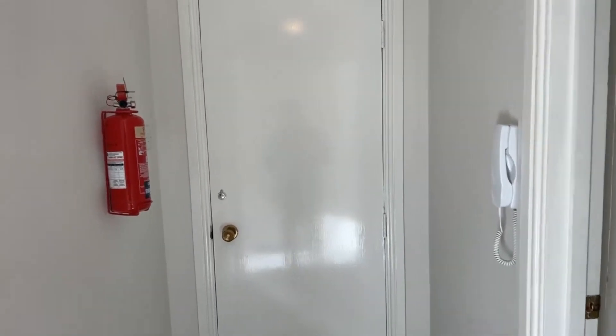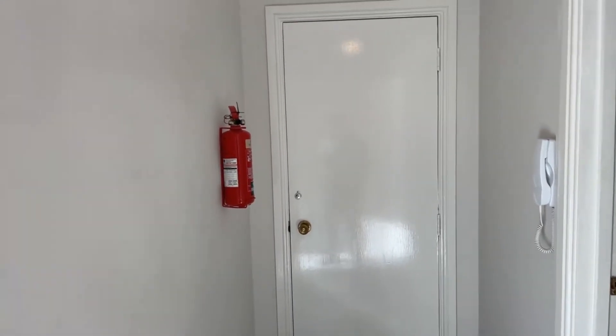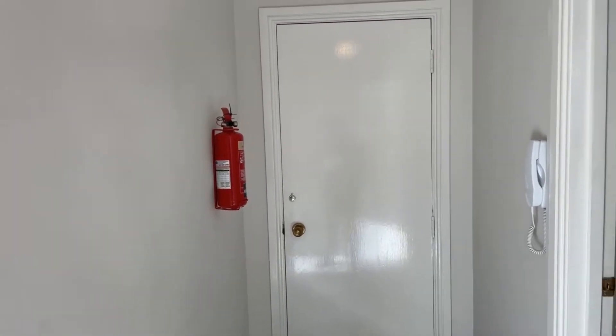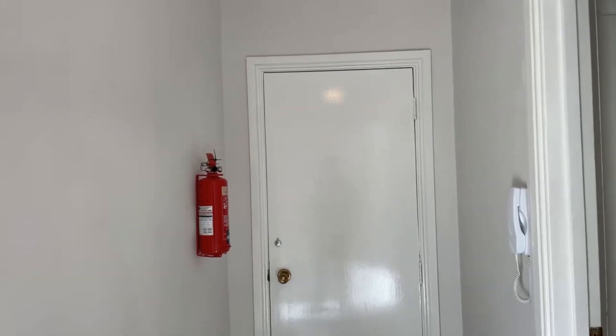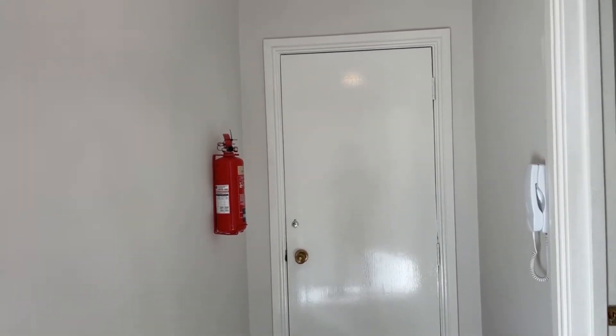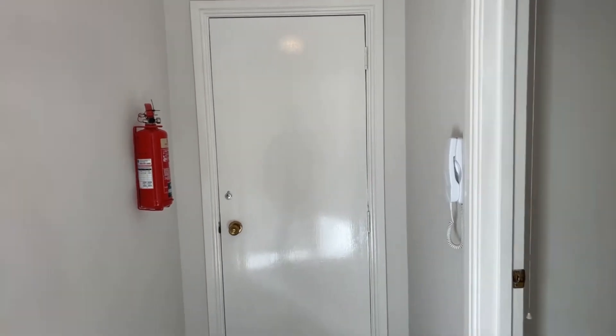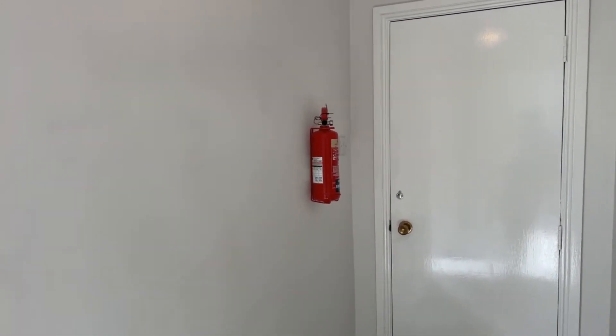Hello everyone, it's Alex from Oakwood Homes. Hope everyone is doing well. Today I'm here to present this live stream online viewing. We've got a ground floor studio flat located on Paragon in Ramsgate. The property is on the lettings market at £625 per calendar month along with a five-week deposit.